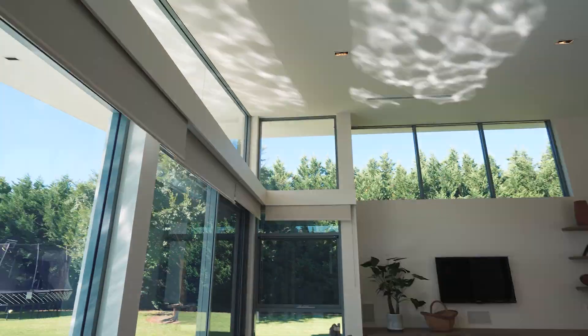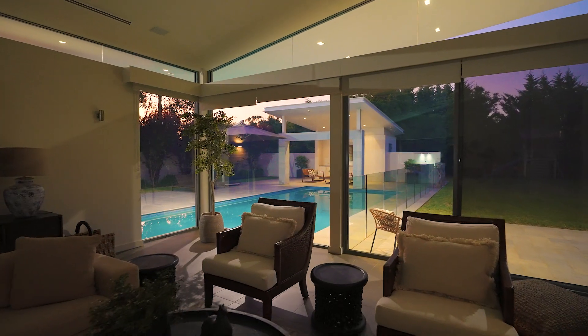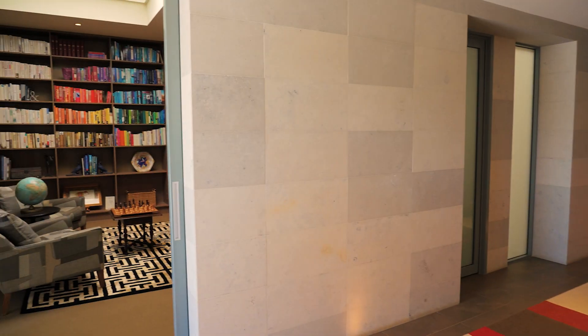All year comfort is sure to be enjoyed in the living area, warmed by hydronic underfloor heating, a gas fireplace and cooled by dual zone reverse cycle air conditioning.